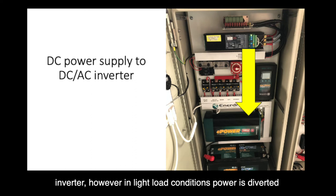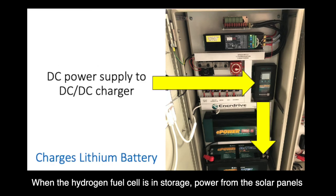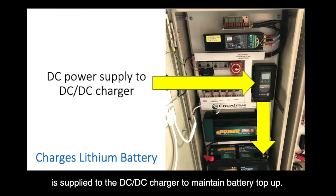However, in light load conditions, power is diverted from the inverter via the DC-DC charger to charge the battery. When the hydrogen fuel cell is in storage, power from the solar panels is supplied to the DC-DC charger to maintain battery top-up.